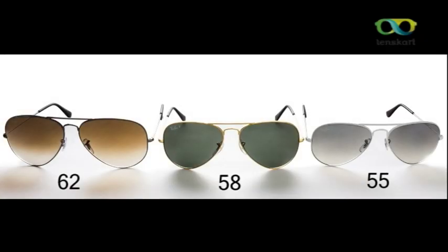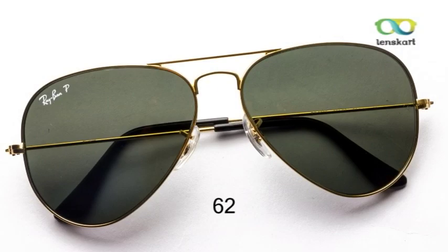The most common Ray-Ban aviators are 3025 and 3026. While 3025 comes in all three sizes — 55, 58, and 62 — 3026 primarily models only size 62.